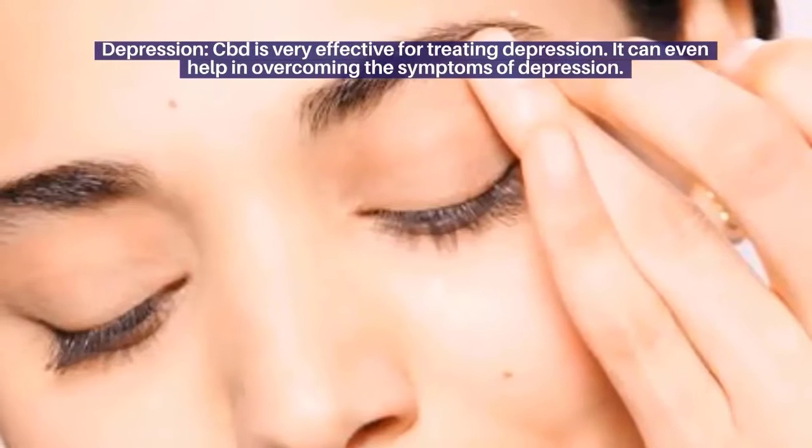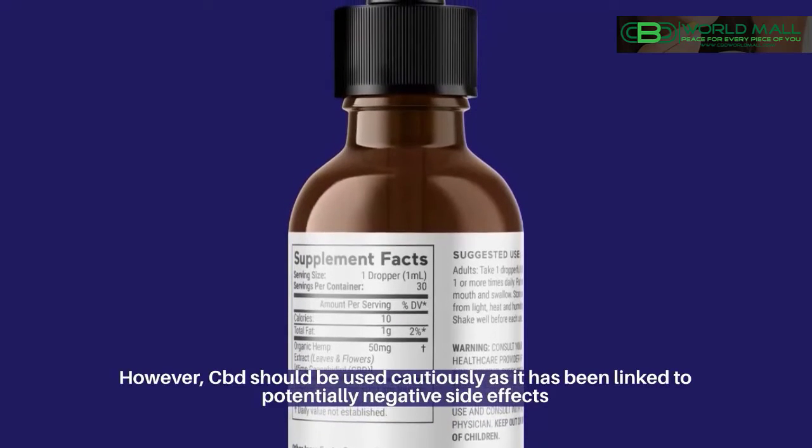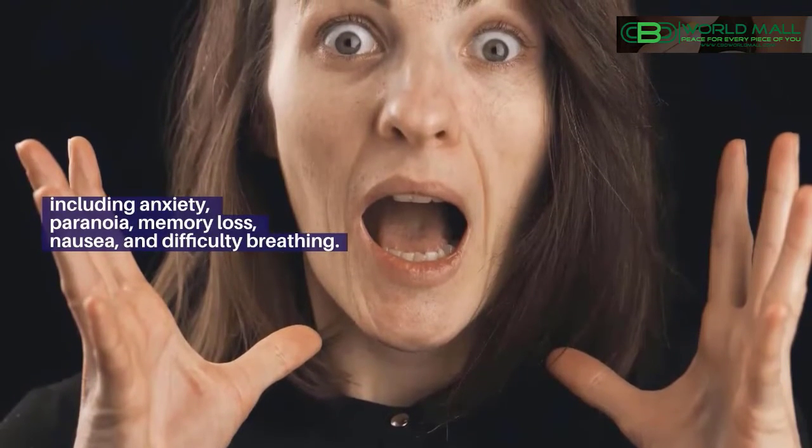Depression: CBD is very effective for treating depression and can even help in overcoming the symptoms of depression. However, CBD should be used cautiously as it has been linked to potentially negative side effects including anxiety, paranoia, memory loss, nausea, and difficulty breathing.